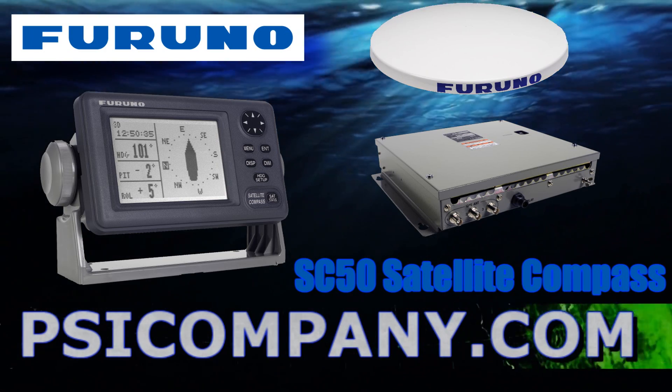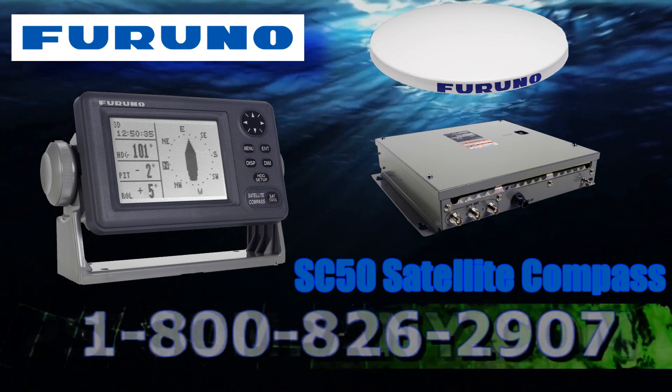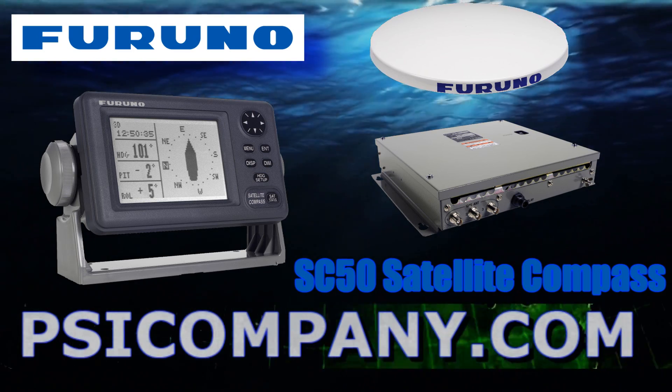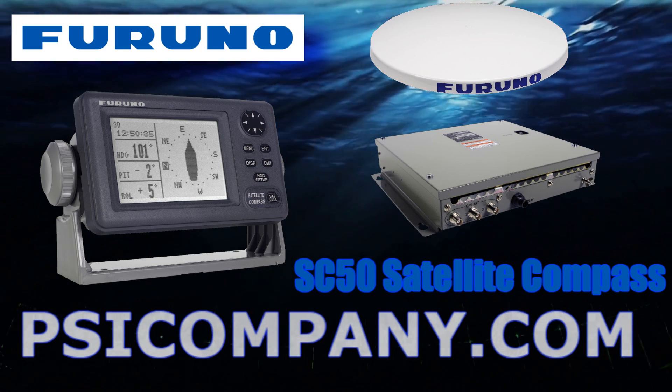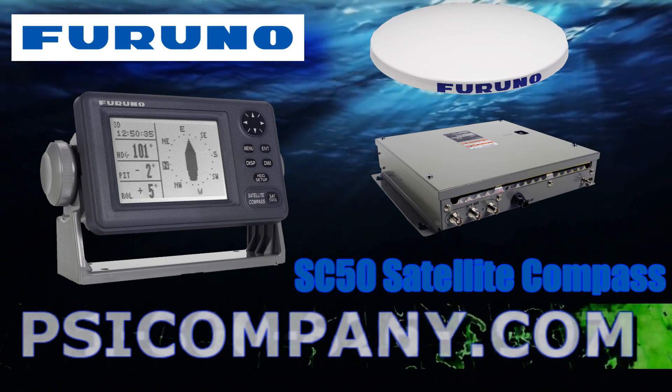Furthermore, when compared to other GPS-based compass systems incorporating only two GPS antennas, our addition of a third GPS antenna provides enhanced accuracy while reducing the negative effects of pitch, roll, and yaw.